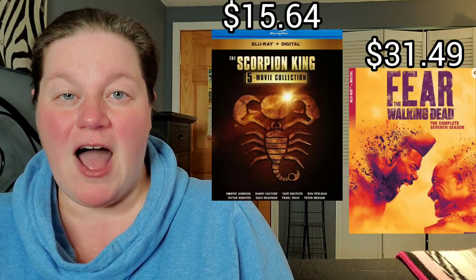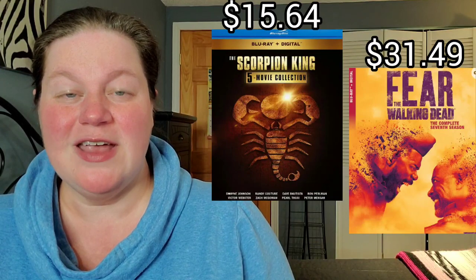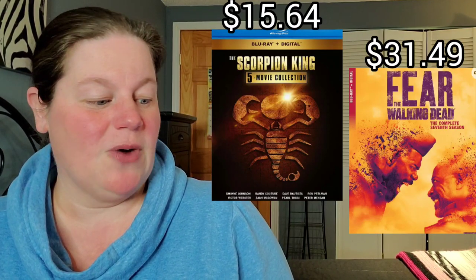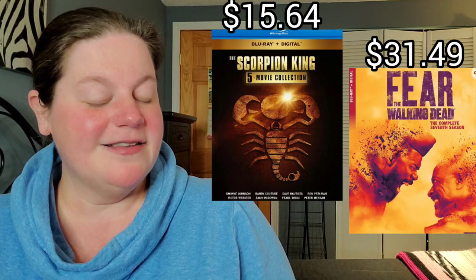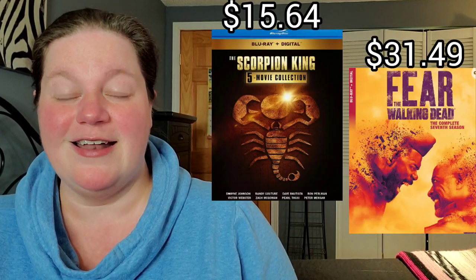Next up is the Scorpion King 5-movie collection — they made five Scorpion King movies, where have I been, why did I not know that — on Blu-ray for $15.64. Also, Fear the Walking Dead Season 7 on Blu-ray for $31.49.